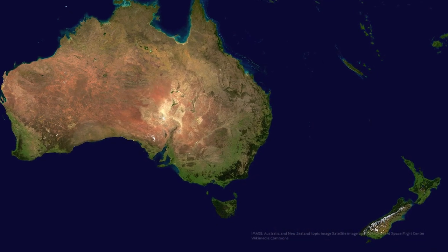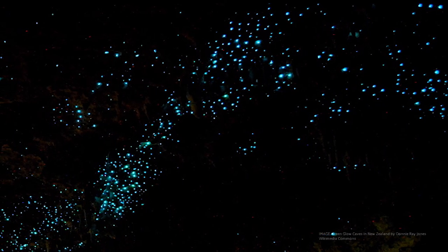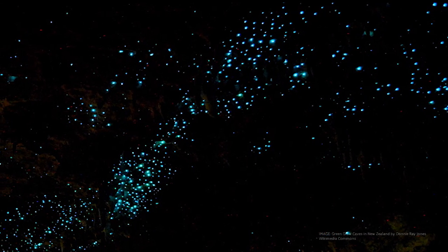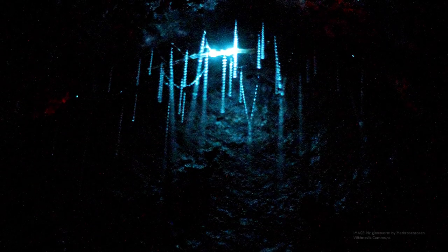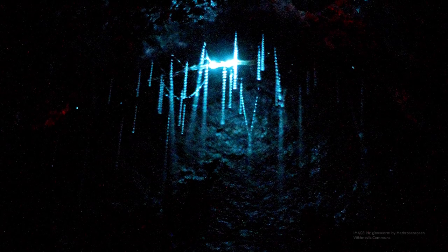Glowworms are only found in Australia and New Zealand. They are not fireflies, and neither are they worms. They are larvae of a small fly. They use their ability to glow — bioluminescence — for hunting. Small insects attracted to the light approach and get stuck in the snares, like a spider's web.